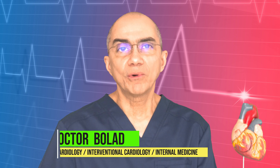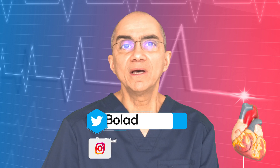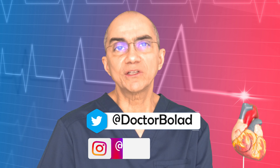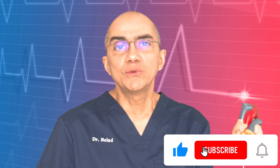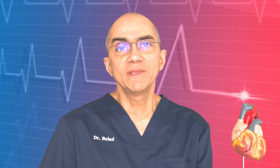Hello, welcome everybody. This is Dr. Bolad. Today I will talk to you about the decision-making process to either use heart stents or bypass surgery in patients with blocked or narrowed coronary arteries. For those who are new to my channel, I am a board-certified cardiologist and interventional cardiologist. Don't forget to subscribe and switch on the notification bell. Let's get started with this video about heart stents compared to bypass surgery.